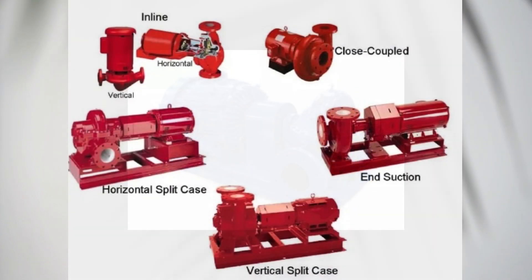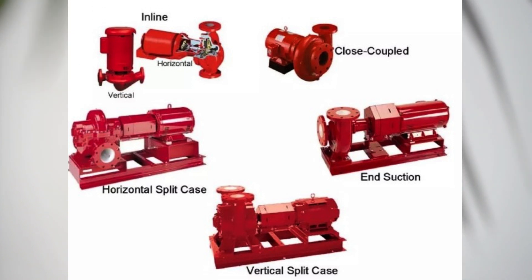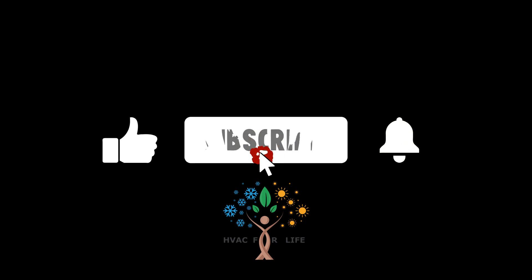All three pumps play crucial roles in HVAC systems, keeping everything running smoothly. So if you want efficient cooling and heating, it's essential to choose the right pump for your needs. Don't forget to subscribe to our channel for more HVAC tips and tricks. Thanks for watching and we'll see you in the next video.